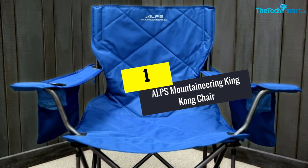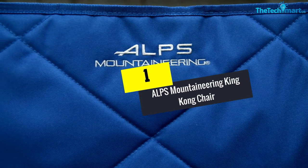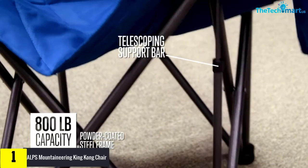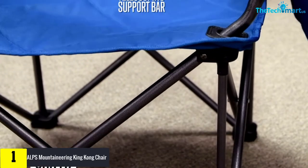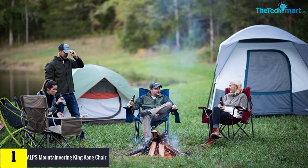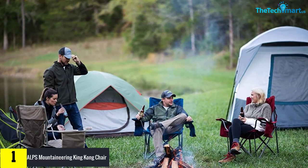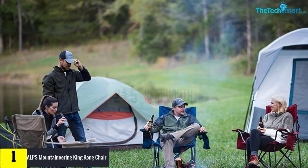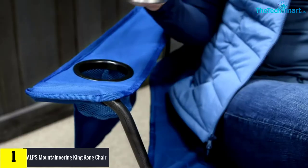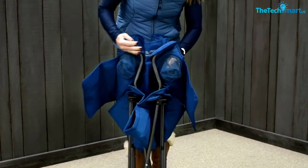And finally at number 1, we have the Alps Mountaineering King Kong Chair. Equipped with a sturdy steel frame, this offers better support. You don't have to worry about rust or corrosion with the powder-coated design. Moreover, it offers better stability as well as comfort. The adjustable armrest includes a side pocket along with a cup holder for having easy storage. Also, you can take it anywhere you want with the shoulder carry bag.